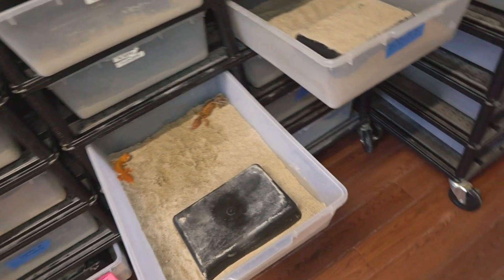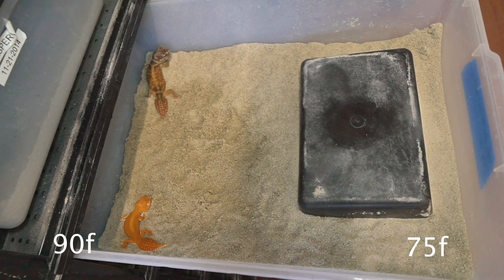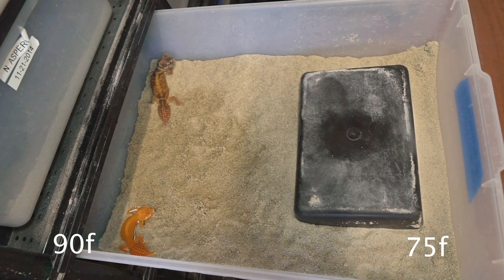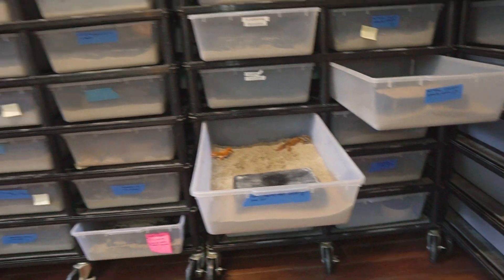Captive keeping. There are kind of two schools of thought with keeping Nephrurus. Some guys keep them in racks, other guys keep them in terrariums — both work completely fine. Generations of these things have been bred in racks and in terrariums. In a rack it's a shoebox rack, sand in the bottom, a couple hides, a warm side in the back, a cool side in the front for your temperature gradient. You can keep multiple animals because you can fit rack systems in such a small space.